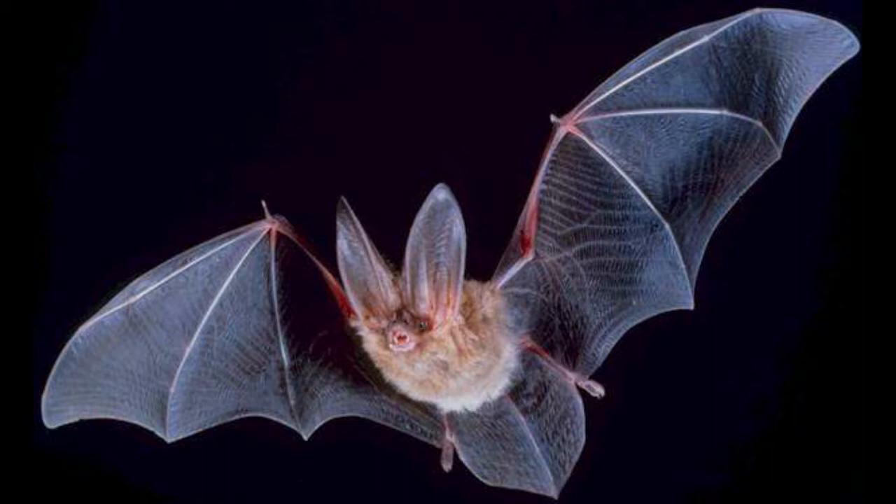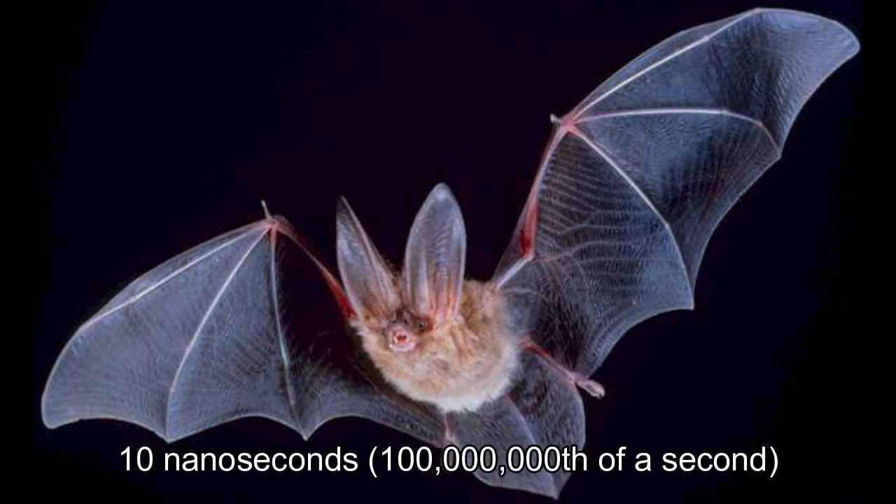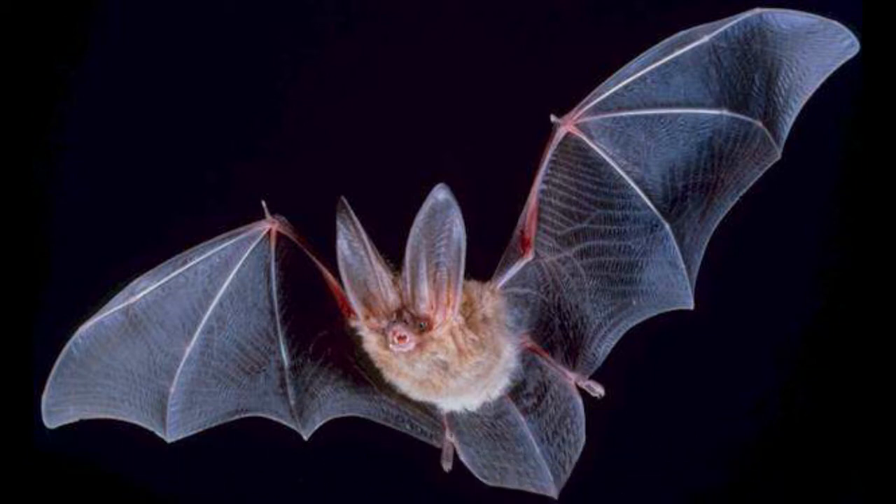Yet experiments suggest that bats have an echo time precision of 10 nanoseconds — one hundred millionth of a second — enabling them to determine distances with an accuracy of a millimeter or even less.